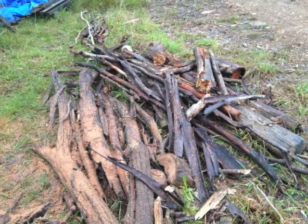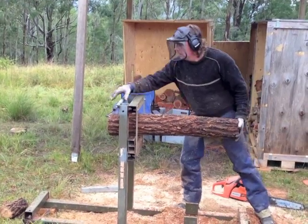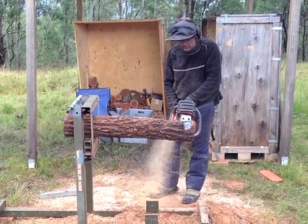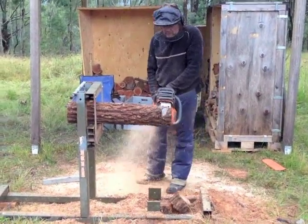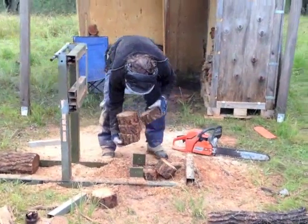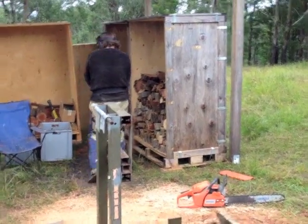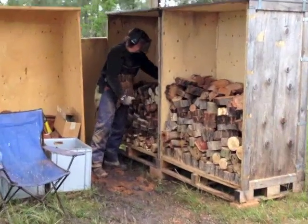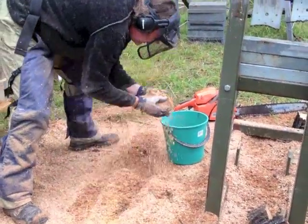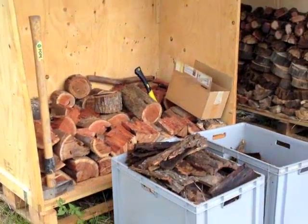I collect fallen timber with the truck and drop it by the woodshed. Then it's just a matter of snipping it up with a chainsaw. A cantilever saw horse makes this easier. Timber goes in the boxes where it stays dry, and we use the sawdust in the composting loo. The woodshed has allowed us to get on top of the firewood and we've always got dry timber now.